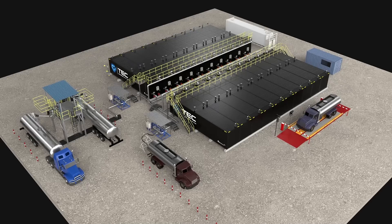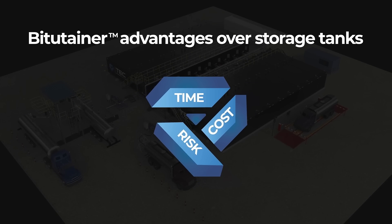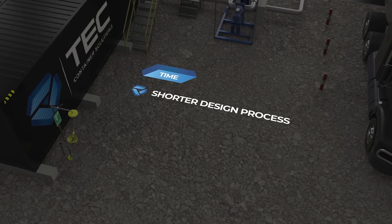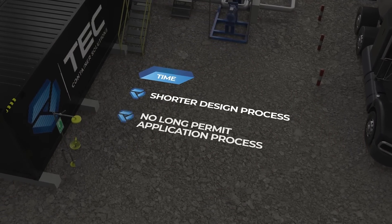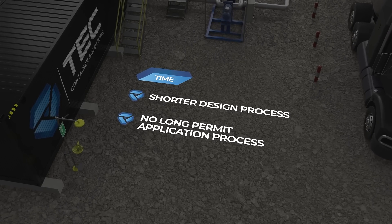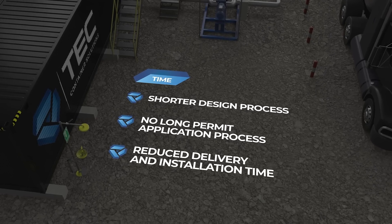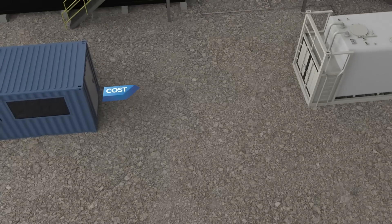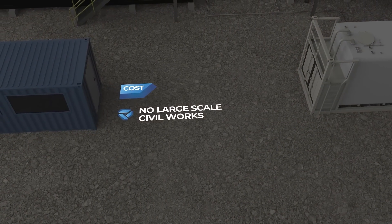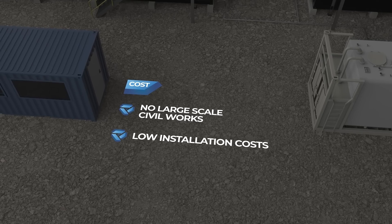The modular storage facility features many benefits when compared to conventional large fixed storage tanks. Existing designs can be modified for quick turnaround time. There is no long permit application process as with fixed storage, and drastically reduced delivery and installation time due to their prefabricated nature. No large-scale expensive civil works or bunding is required.